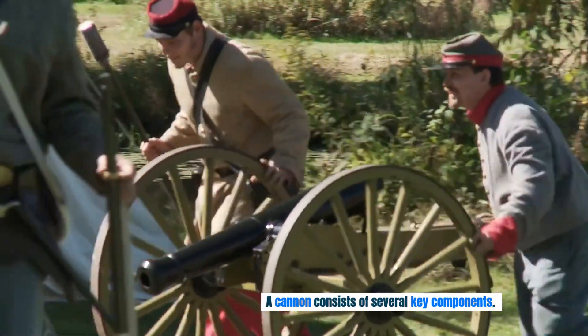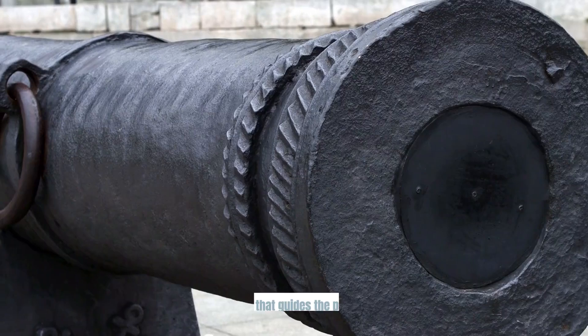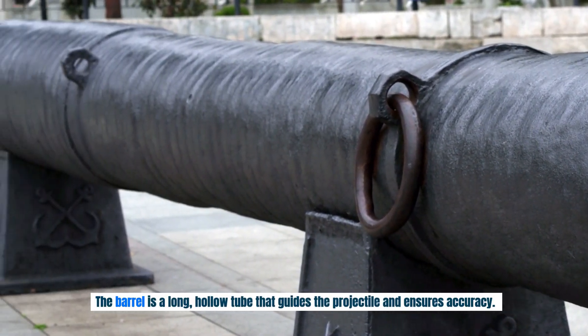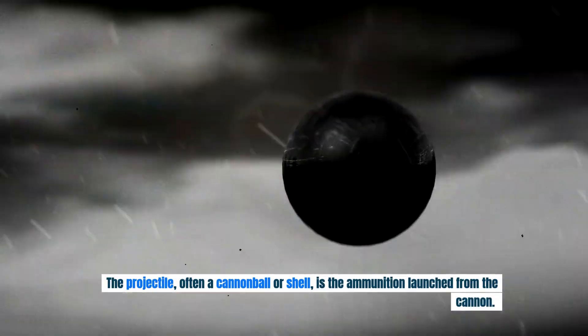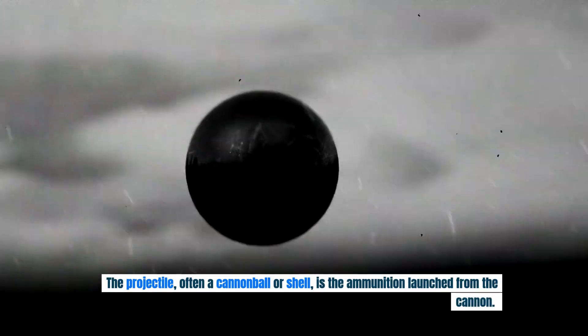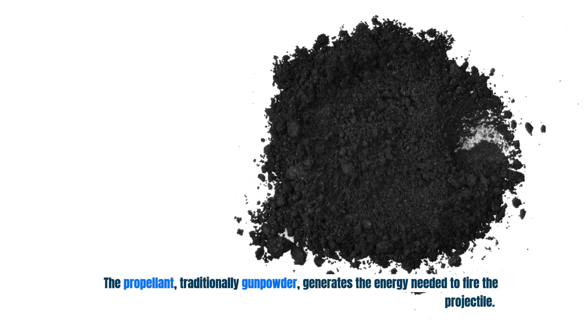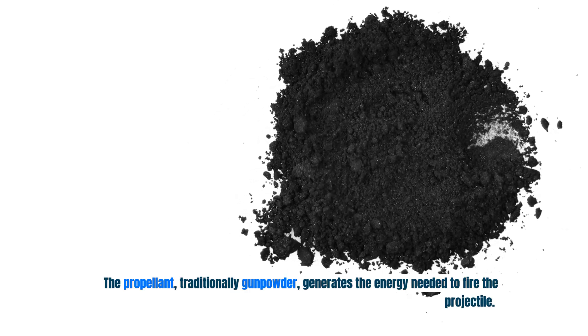A cannon consists of several key components. The barrel is a long hollow tube that guides the projectile and ensures accuracy. The projectile, often a cannonball or shell, is the ammunition launched from the cannon. The propellant, traditionally gunpowder, generates the energy needed to fire the projectile.